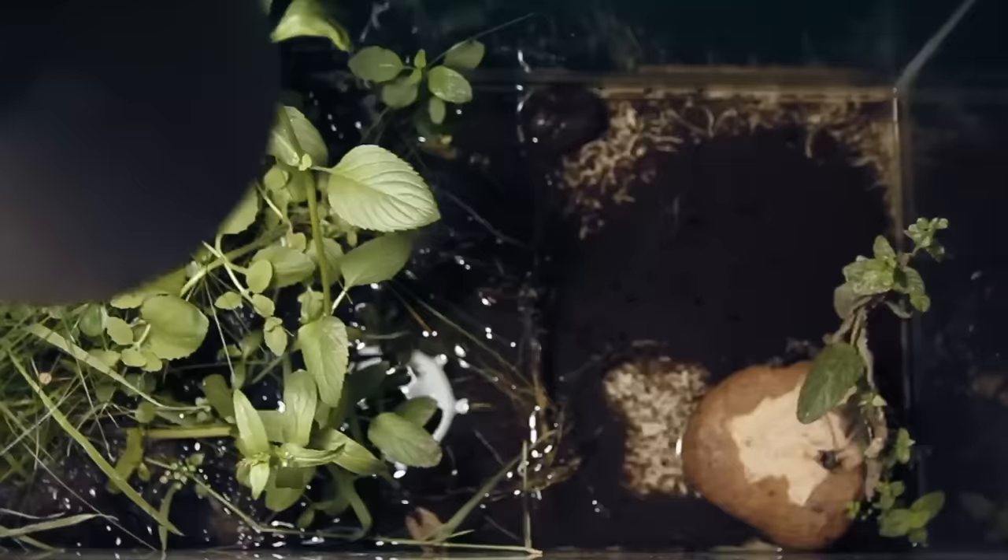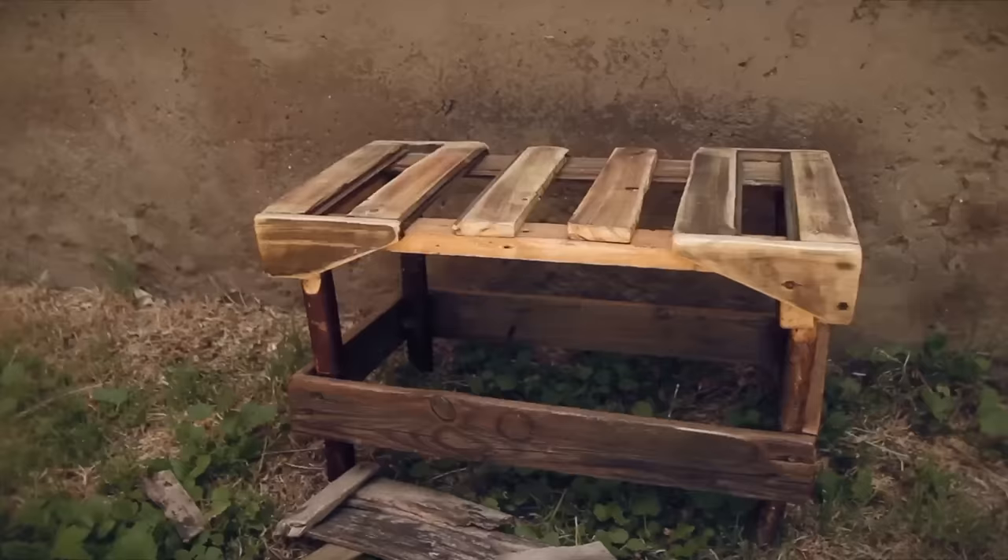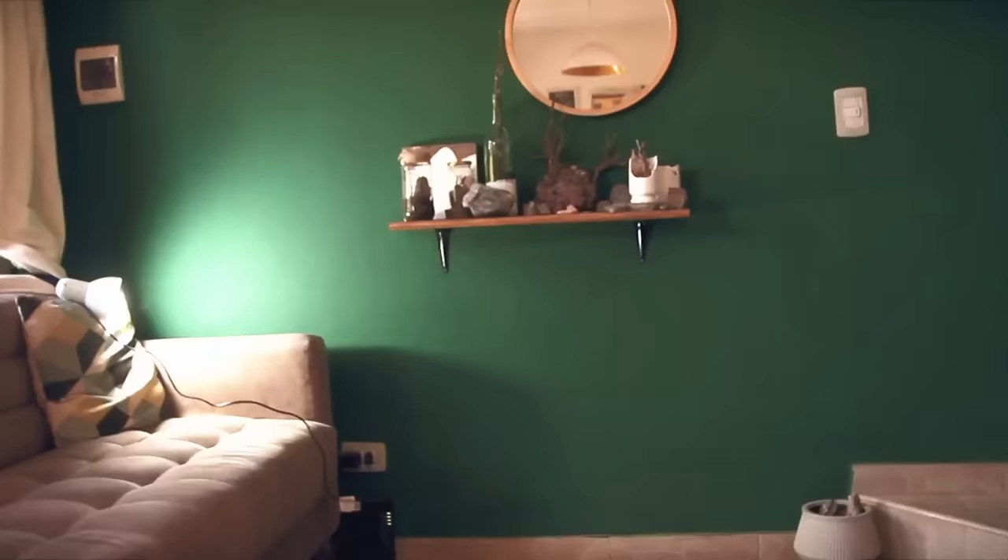I temporarily moved him into the tank where he couldn't get eaten by birds, while I made this custom table from scraps for the paludarium to rest on. It'll go right here under this shelf.